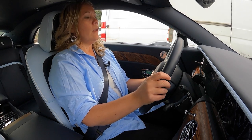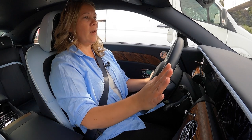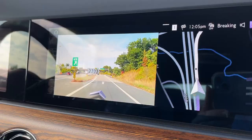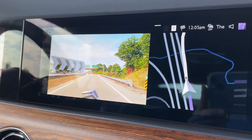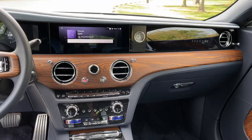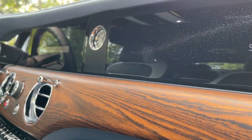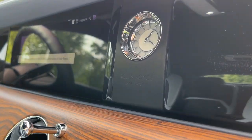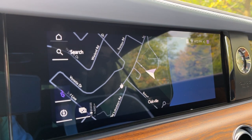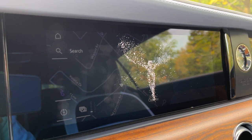The infotainment system is clearly BMW-based, but there's a new skin on it that makes it feel custom to the Rolls-Royce experience. When you call up the assistant, the Spirit of Ecstasy appears — they actually call the system 'Spirit' now, so it's a more dedicated system. It still has very much that iDrive feel, but that's not a bad thing because iDrive happens to be one of the better infotainment systems in the industry.